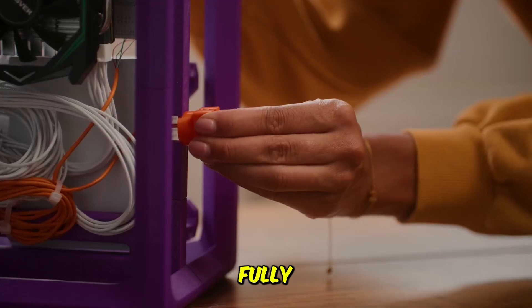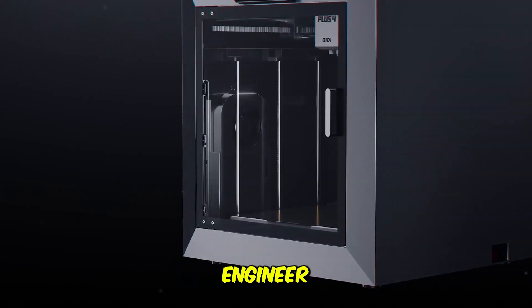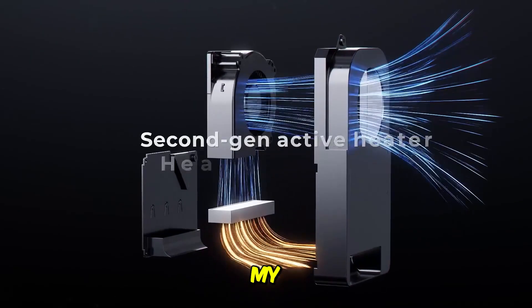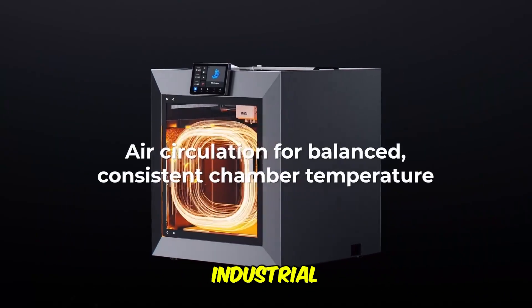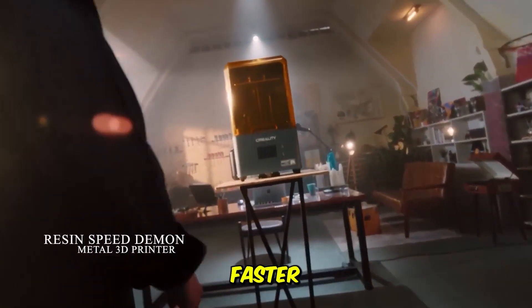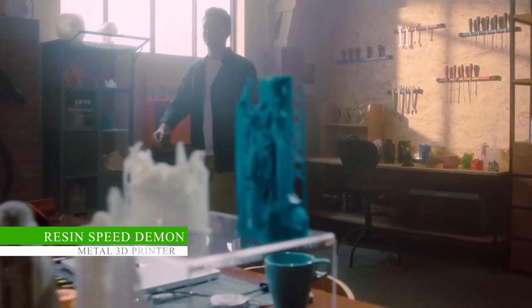Hitting a max speed of 600 millimeters per second and including fully auto leveling, it's a high-speed workhorse for functional prototyping. One engineer raved: "This machine can finally handle my complex carbon fiber parts without jamming or layer separation." Its industrial performance at a desktop price.